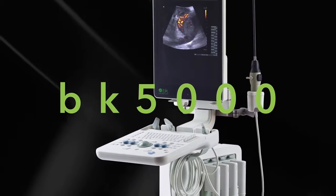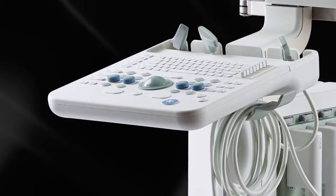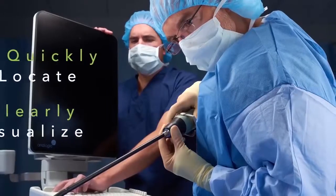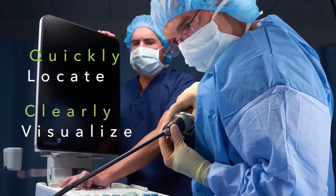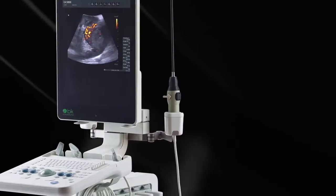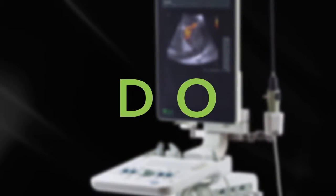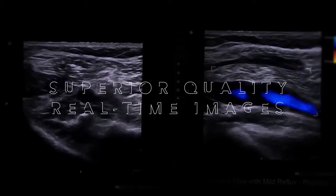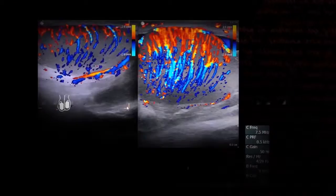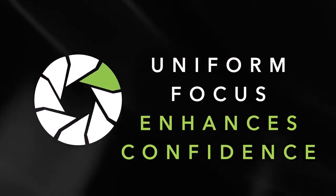With the BK5000, we've taken everything that makes the 3000 special, built on it, upgraded it, and tailored it specifically to the needs of surgeons. Surgeons need to quickly locate and clearly visualize a surgical target during a procedure. It starts with superior quality, real-time images the instant our transducer touches the anatomy, with a large field of view and image enhancement with STA, synthetic transmit aperture.